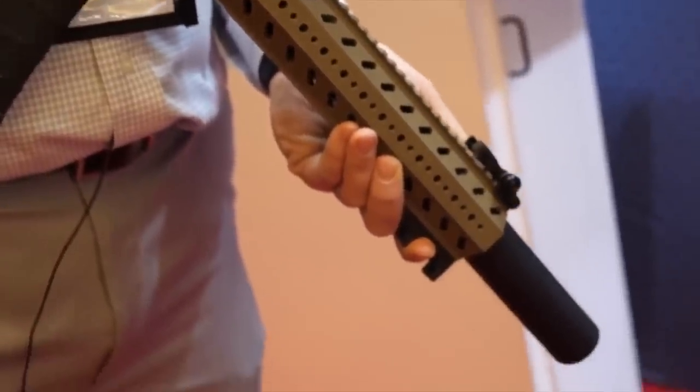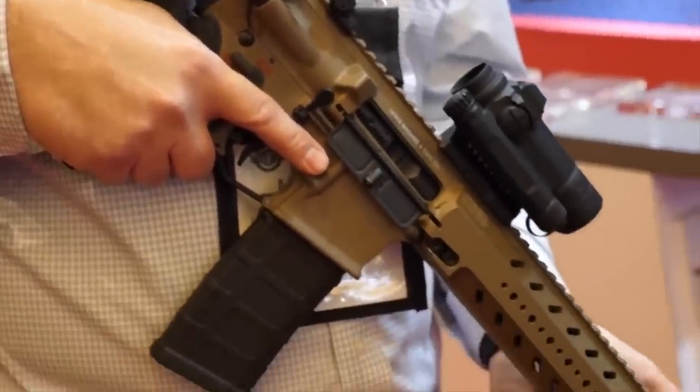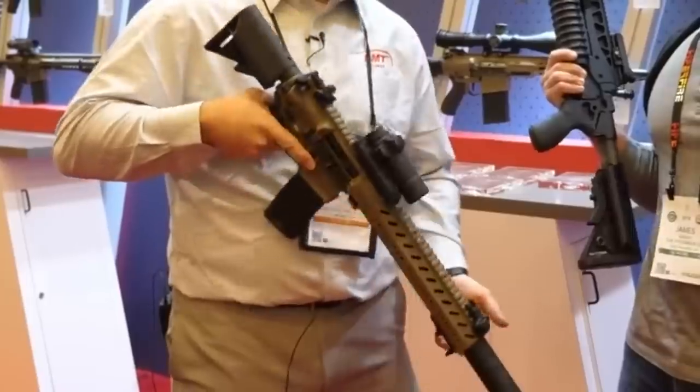As you all know, the 300 Blackout was designed to do dark things in dark places quietly. What is not to like about that? Some of the features — it does have an ambidextrous charging handle. Let me pause for just a second. I'm super tired of people saying 'ambidextrous' in videos. It's ambidextrous, not ambidextrous. Thank you.